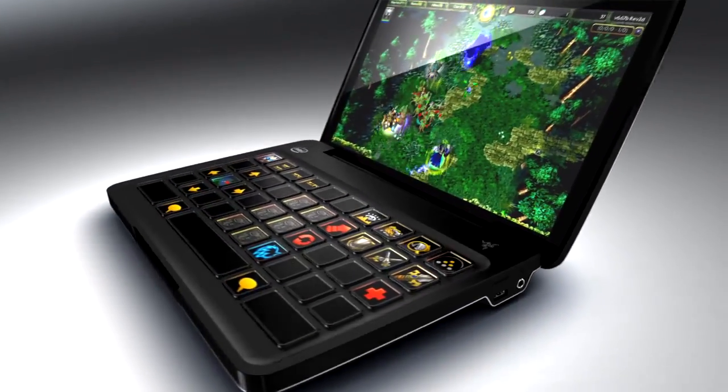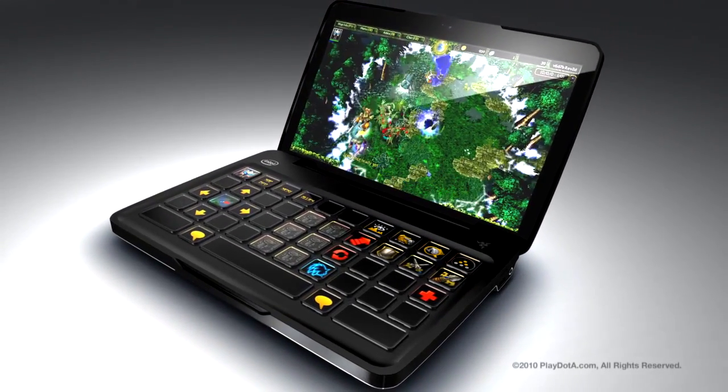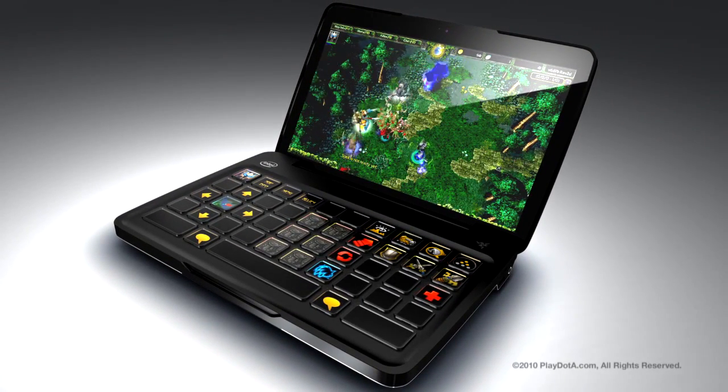We're always pushing the boundaries, and our user interface designers have reinvented PC gaming with the Switchblade. We worked closely with Intel to design the Switchblade on the new Intel Atom platform.